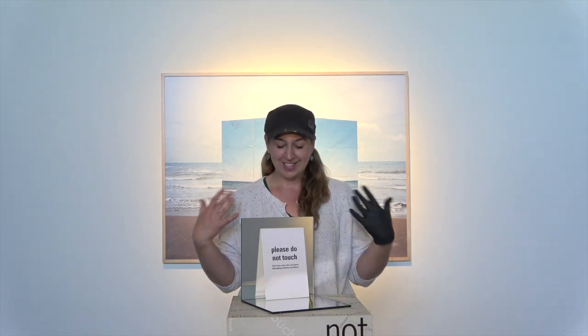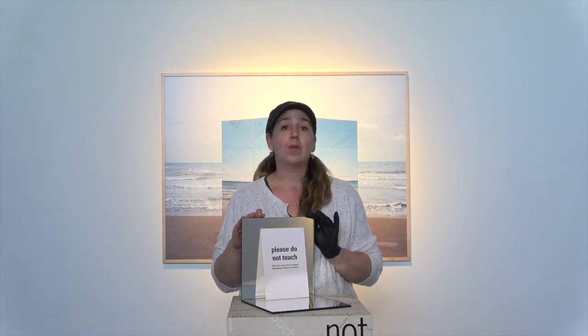Right now it's a great idea to not touch anything and to not put your hands where you shouldn't be. But especially for fine art, it's always a good idea to look for signs and cues that'll tell you when it's appropriate or not appropriate to touch something.